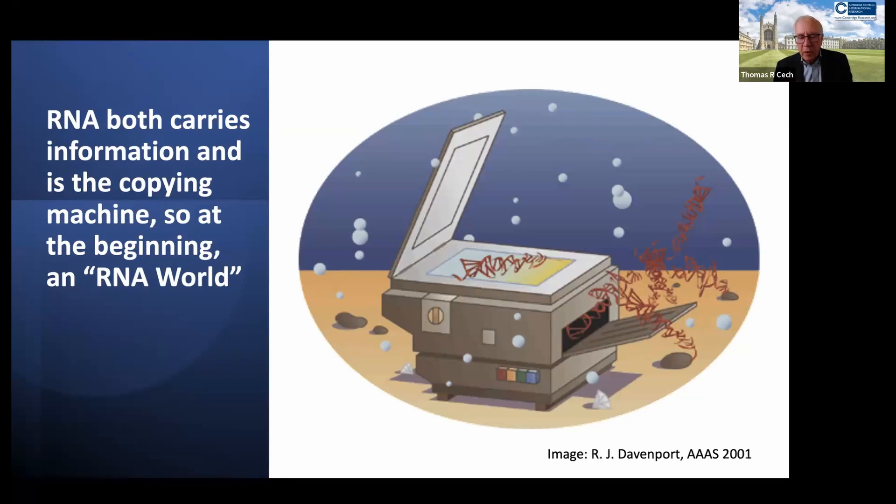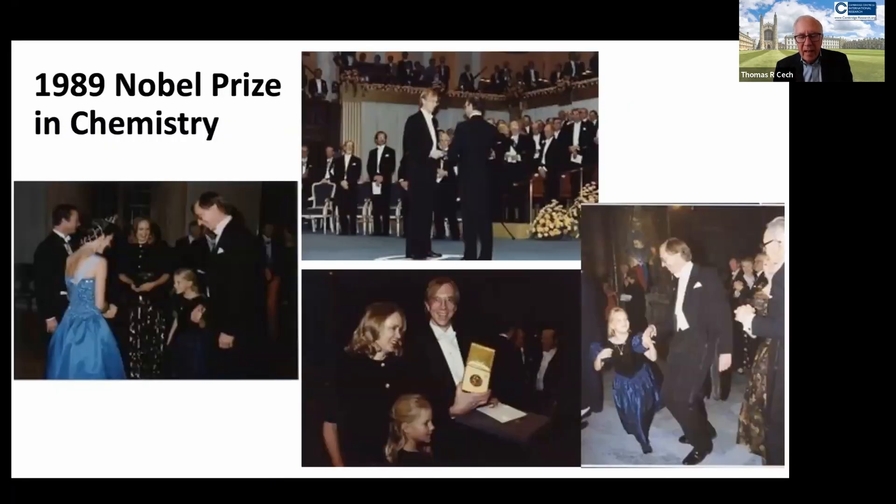This led to a wonderful event — my being awarded the 1989 Nobel Prize in Chemistry, along with Sidney Altman of Yale University, who made independent discoveries of RNA catalysis. Here I am dancing in Stockholm with my daughter. My younger daughter was still a baby and they did not think she could come to the ceremony, so we had to get a babysitter for her.